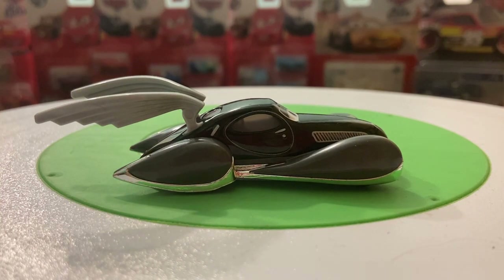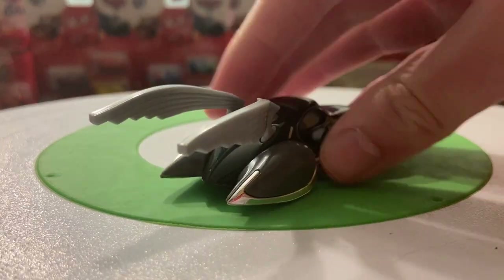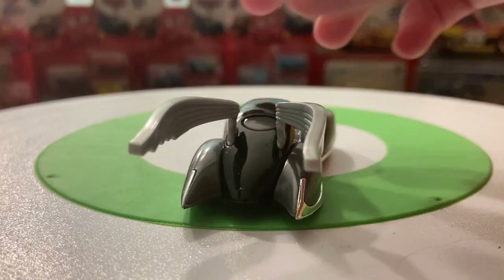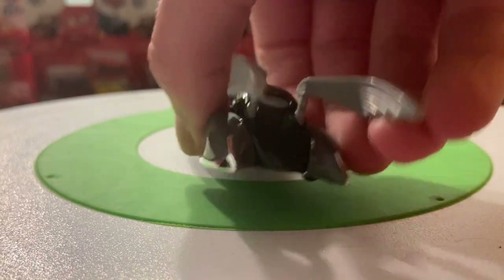This side is the same as the other — just kind of black with the fenders and whatnot. Those look nice, but like I said, very, very light. Luigi and Guido are probably heavier than this. If you take the two of them, they're probably heavier than Speed Demon here. Although the wings do look very nice — I do like them.